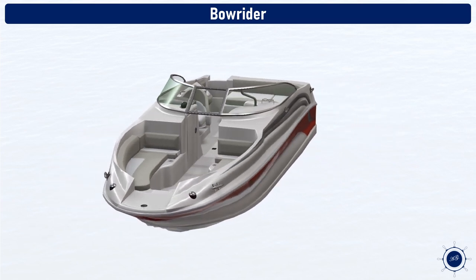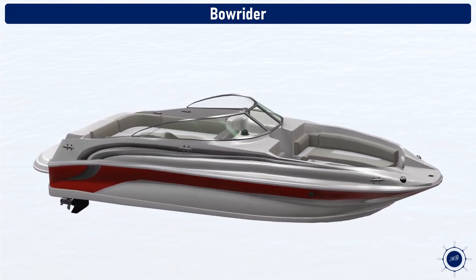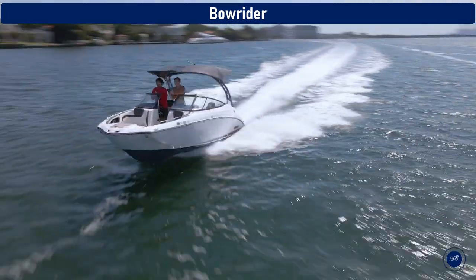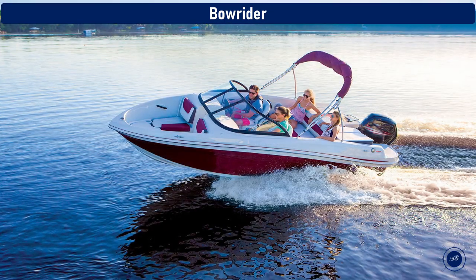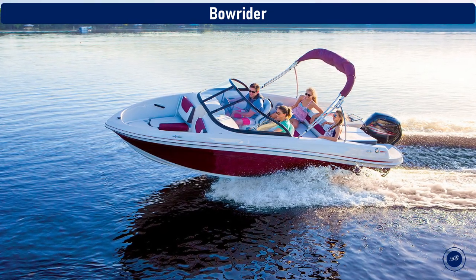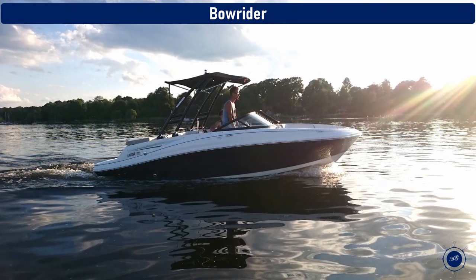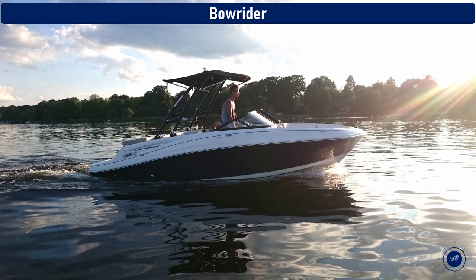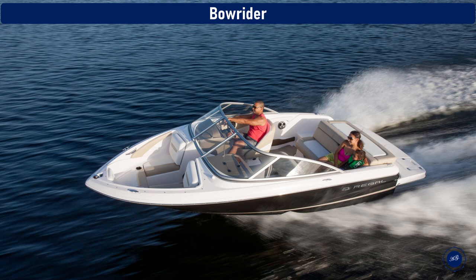Bow riders. A bow rider is a type of boat that has a seating area in the bow. Bow riders are the most popular choice for families getting out on the water. They are generally designed for recreational use, such as day cruising or water skiing, and they come in various styles, from luxurious to basic. The bow rider gives more rough water handling capability and can be purchased from anywhere from 17 feet up to 40 feet.